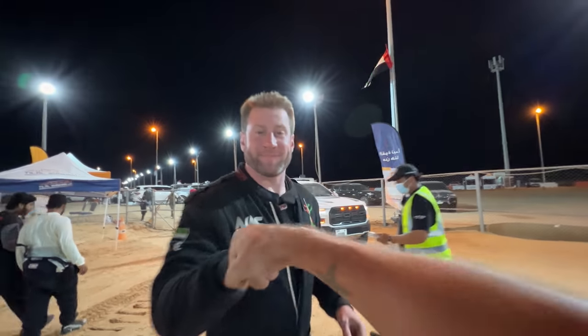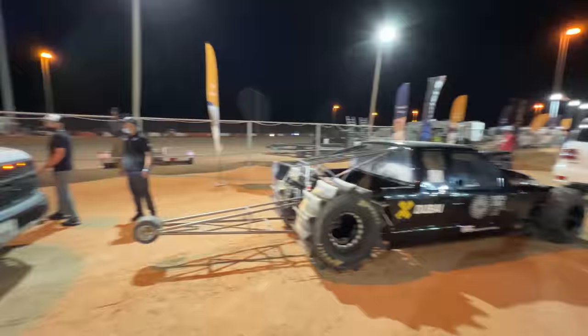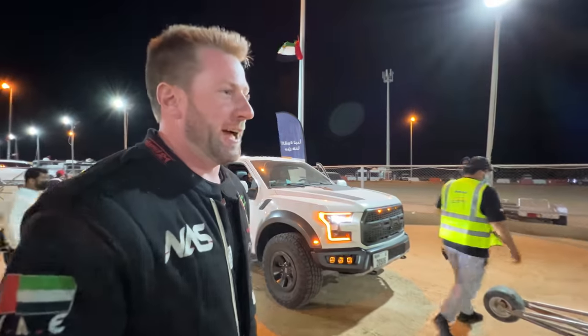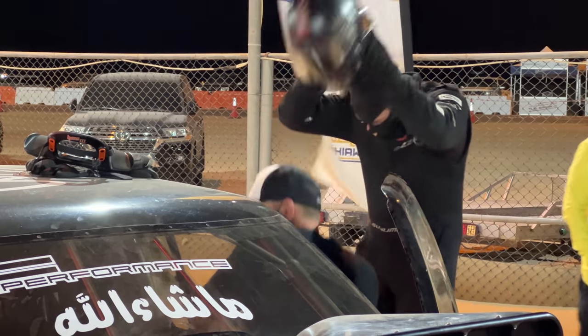My new buddy Savage. Getting ready to run — what are you driving today? The sand truck — it's a blown alcohol pro-mod sand truck. How much power does it make? About 4,000. Are you insane? Some days.